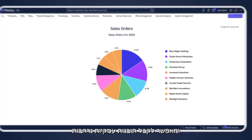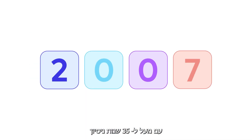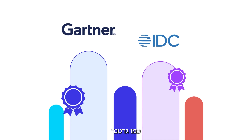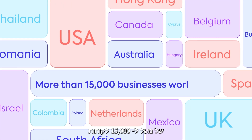This no-code tool provides comprehensive insights into all business processes. With over 35 years of experience and recognition from leading analysts like Gartner and IDC, Priority has become the trusted partner for more than 15,000 businesses worldwide. Explore Priority ERP today.